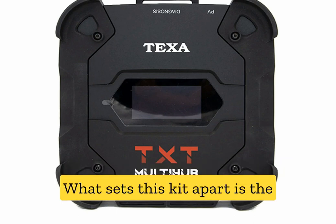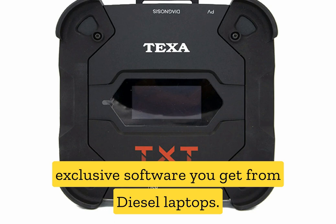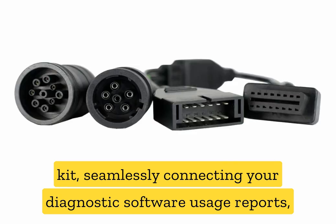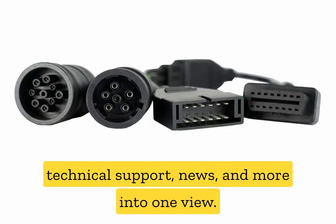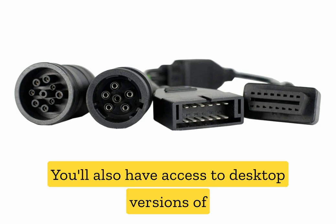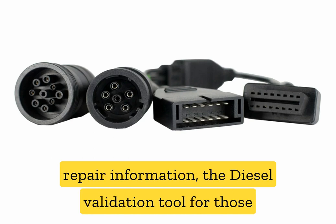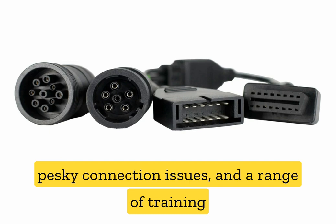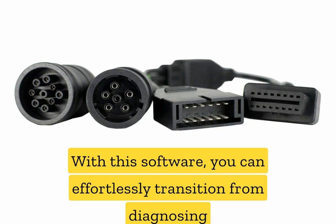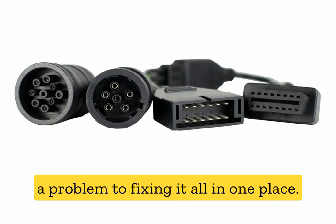What sets this kit apart is the exclusive software you get from Diesel Laptops. The desktop launcher is the heartbeat of the kit, seamlessly connecting your diagnostic software, usage reports, technical support, news, and more into one view. You'll also have access to desktop versions of repair information, the diesel validation tool for connection issues, and a range of training videos to level up your diagnostics game. With this software, you can effortlessly transition from diagnosing a problem to fixing it, all in one place.